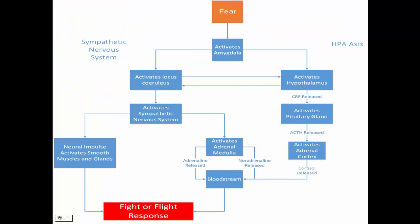To answer this question, cortisol is released at the end of the hypothalamic pituitary adrenal pathway, which is located here on the right side of the diagram.